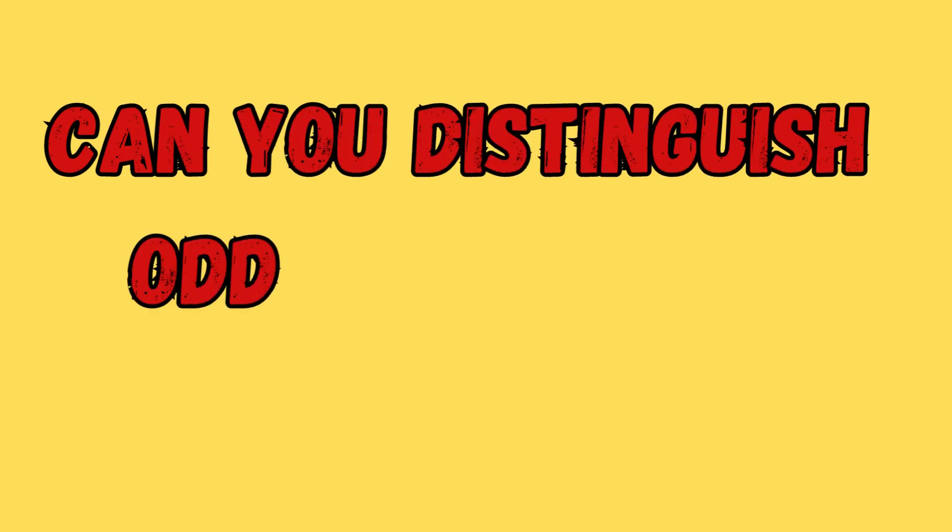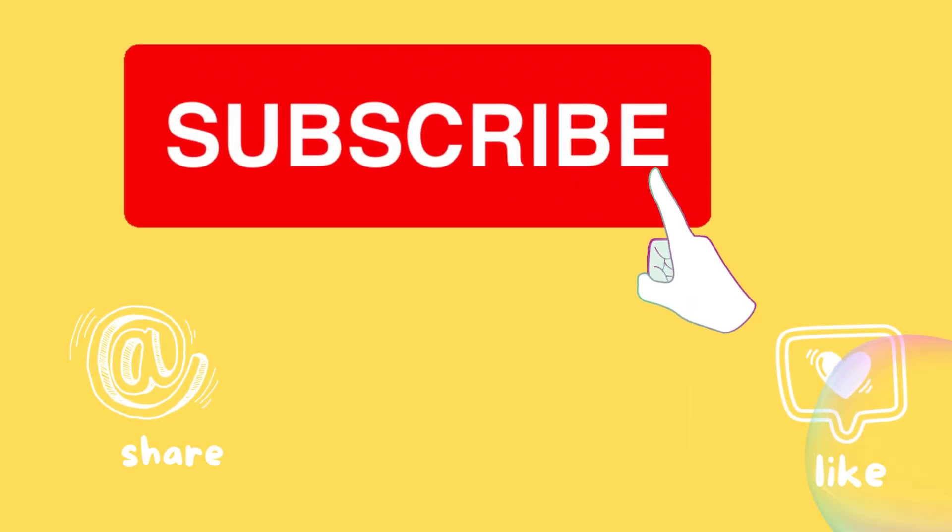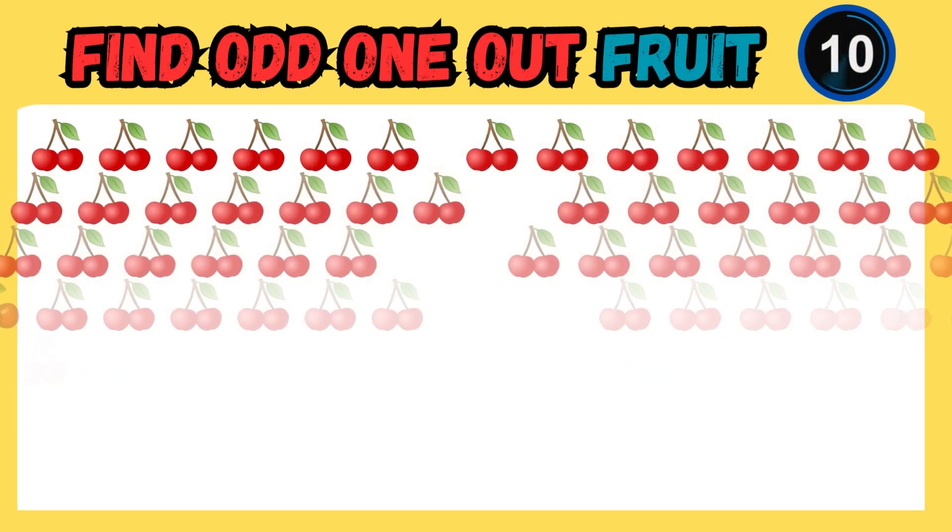Welcome to today's exciting video challenge titled Find the Odd One Out. Let's get started. Before we start, please subscribe to our channel for more quizzes. And here we go.